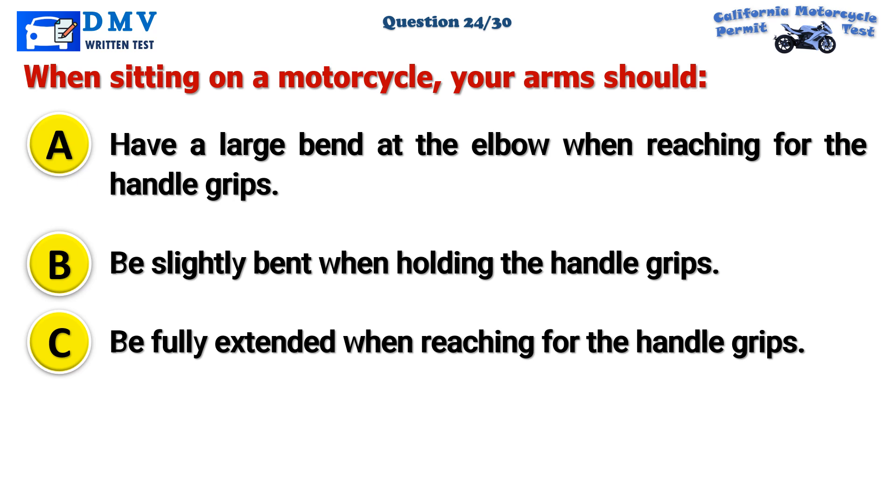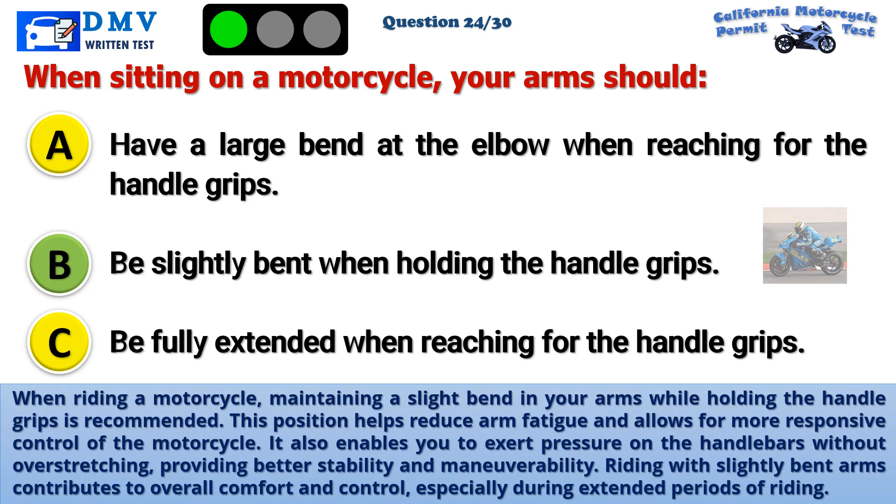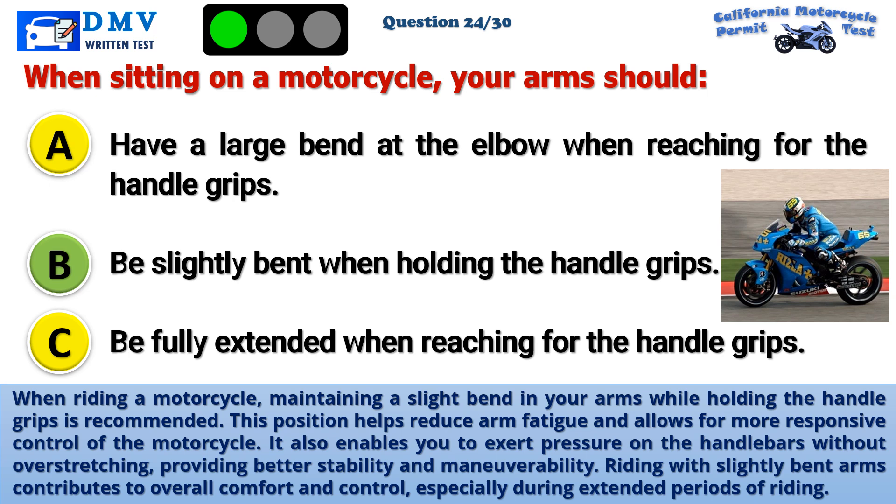The correct answer is B: Be slightly bent when holding the handle grips. When riding a motorcycle, maintaining a slight bend in your arms while holding the handle grips is recommended. This position helps reduce arm fatigue and allows for more responsive control of the motorcycle. It also enables you to exert pressure on the handlebars without overstretching, providing better stability and maneuverability. Riding with slightly bent arms contributes to overall comfort and control, especially during extended periods of riding.